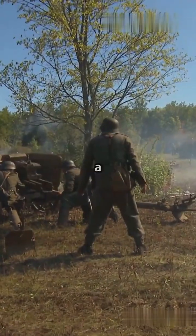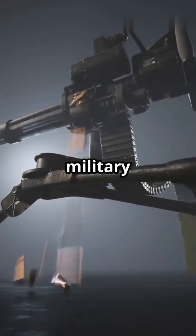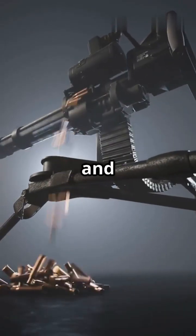It's not just a gun, it's a game-changer. Want more epic military tech? Hit that like button and subscribe for more.